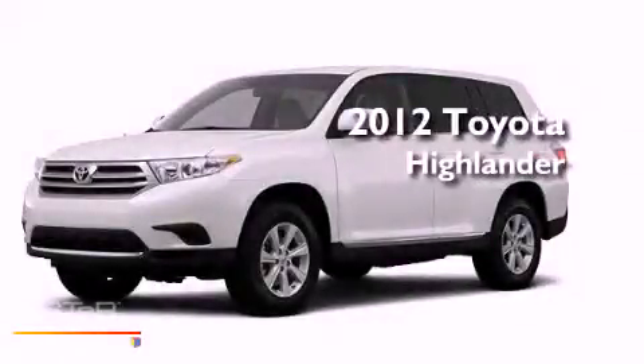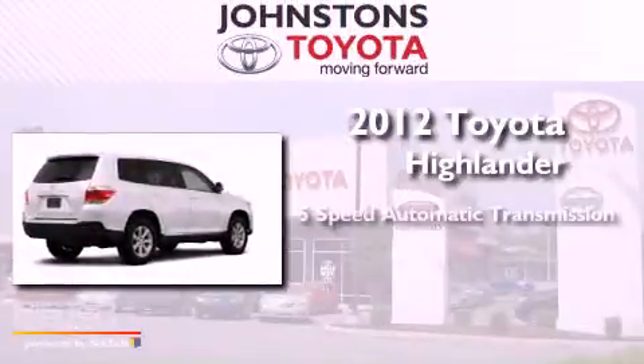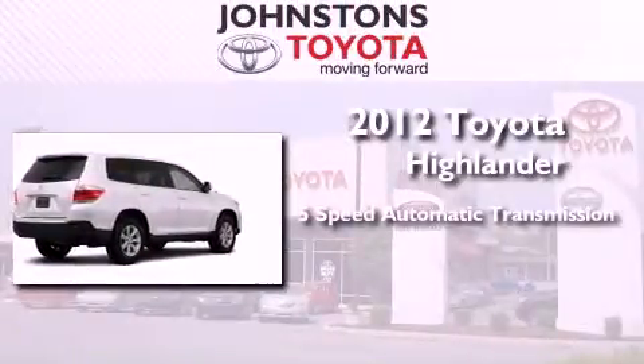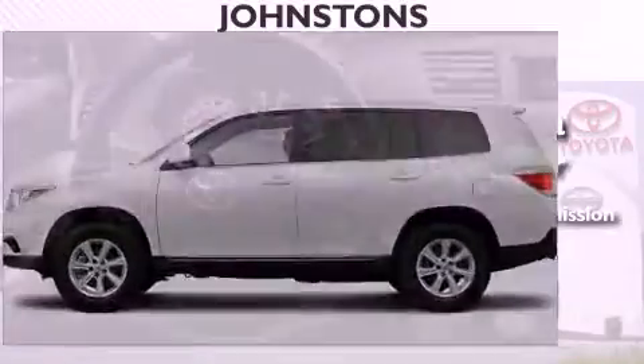This is a brand new 2012 Toyota Highlander. This vehicle has seating for 7 adults, a 3.5-liter V6, and the added capability of 4-wheel drive.